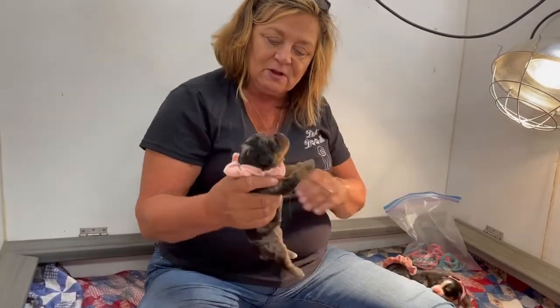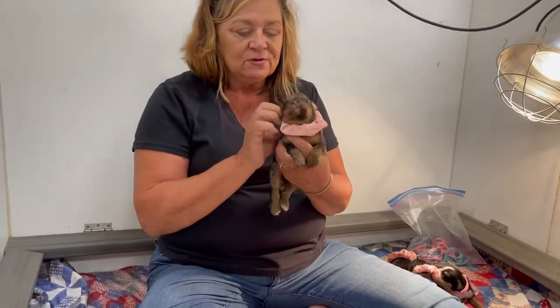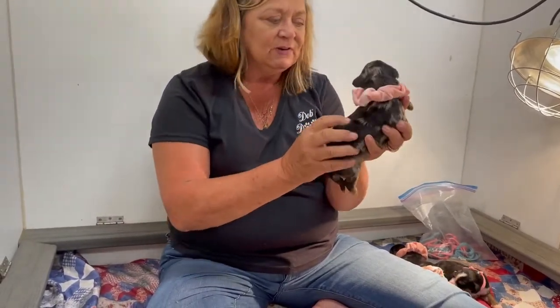We have this little chocolate Merle. She's got the reddish through here, black and gray.